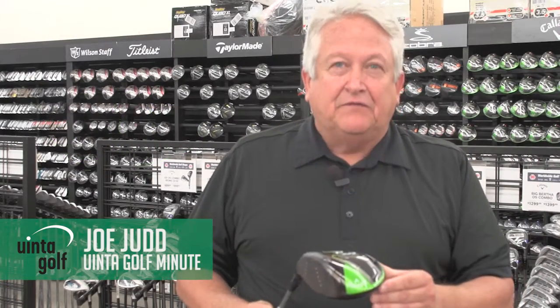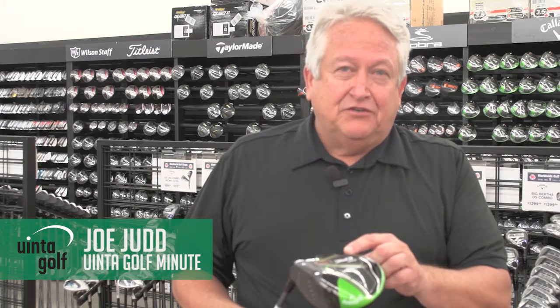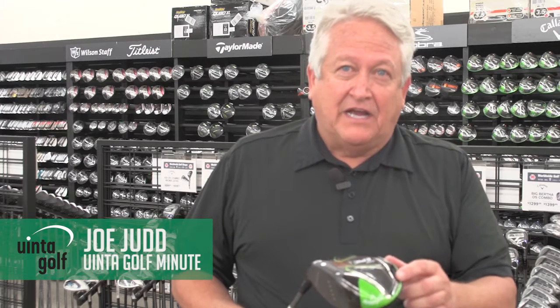It's also a very, very forgiving driver with a ton of adjustability. You can adjust loft, you can adjust draw bias, fade bias.